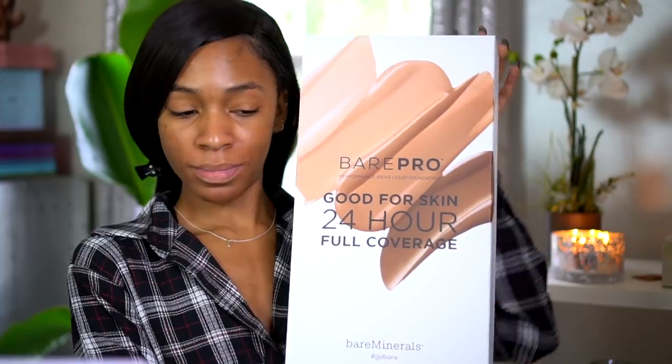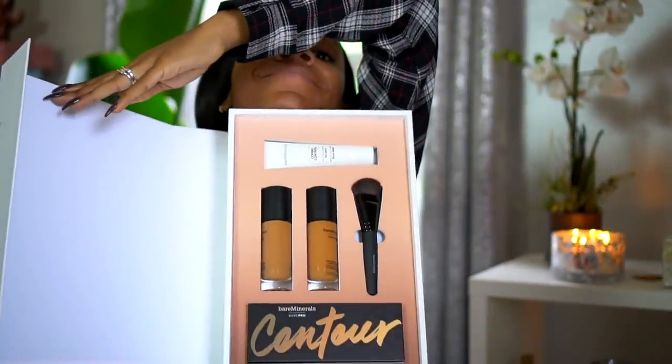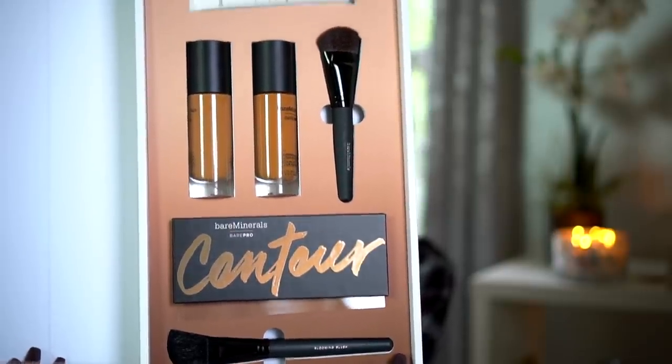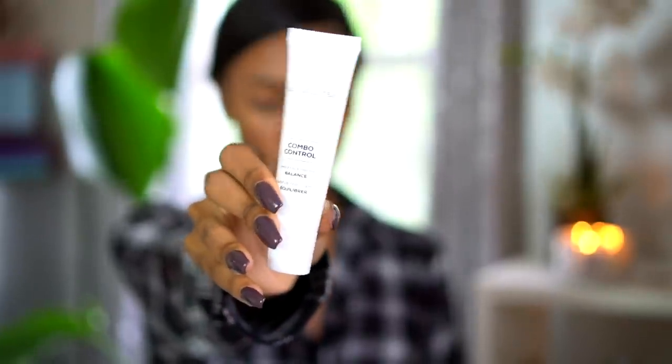Now I'm going to go into this package that I got from Bare Minerals. This is their Bare Pro 24-hour coverage. They gave me two different foundations to try, a foundation brush, a contour palette, a blush brush, and a primer. The primer I'm going to use is the Combo Control. I wanted to try this out just to see if it really works for balancing the skin - I'm guessing it's supposed to be for combination skin. It kind of reminded me of the Too Faced Hangover RX primer to hydrate and plump the skin.